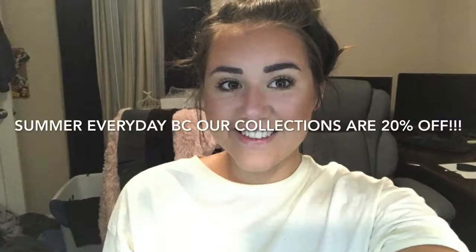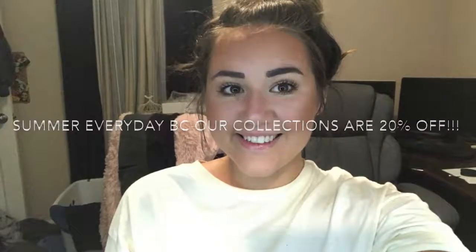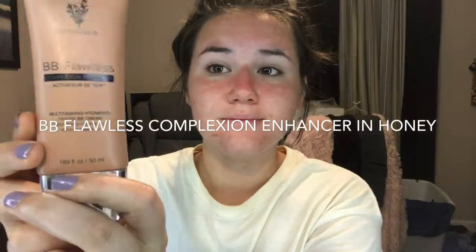Hi guys! Our collections are 20% off until June 27th, so how could I not take advantage of this opportunity and let you guys know how many collections I honestly use on the daily?